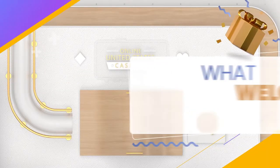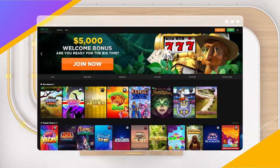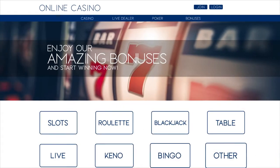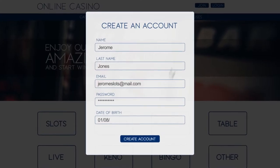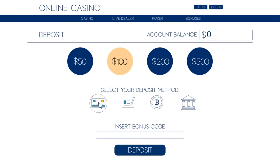First things first, what is a welcome bonus? A welcome bonus is a promotion that online casinos offer exclusively to new players. It's how online casinos greet you upon registration. A sign-up bonus is money that the online casino gives you to match your initial deposit up to a certain percentage and dollar amount. This bonus cash is added directly to your account once you've made your initial deposit and selected the promo.